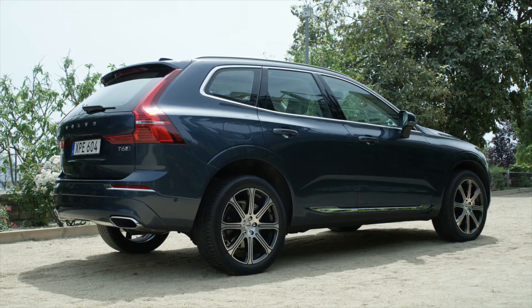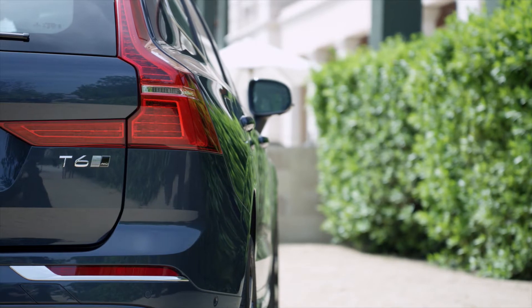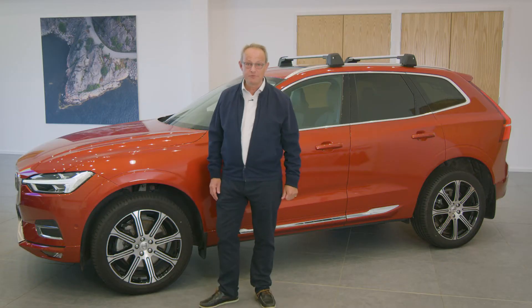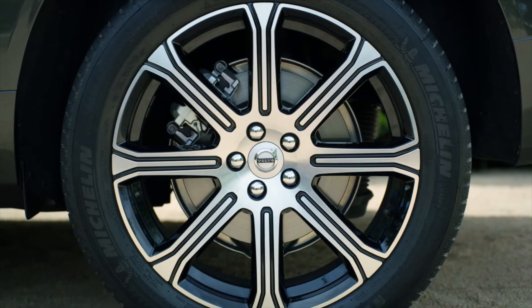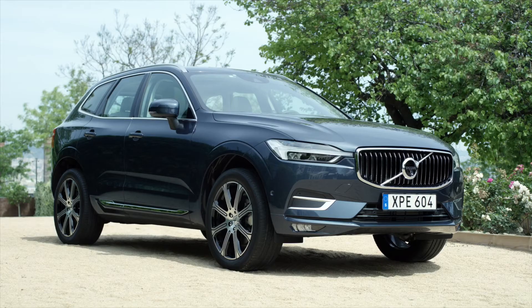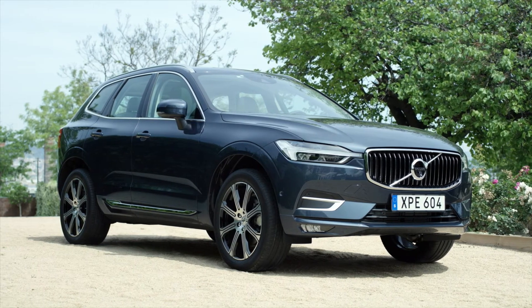In profile, the bonnet, rising side window line and sharply angled tailgate highlight the XC60's dynamic nature. The sharp creases and sculpted side panels emphasise its muscular contemporary character. Large wheels ranging from 18 to 22 inches and pronounced wheel arches express the XC60's athleticism and capability.